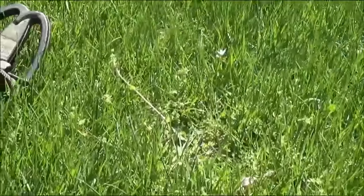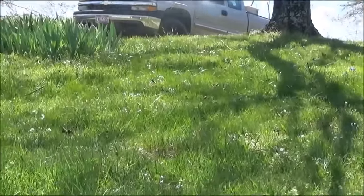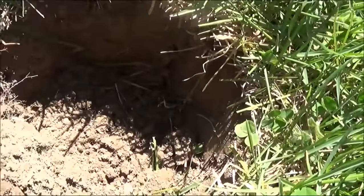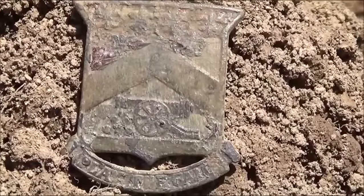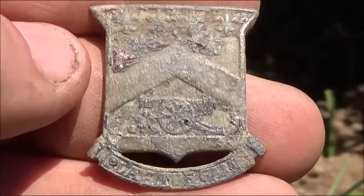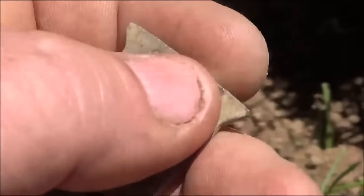I'm back out here with this new permission I got last night. It's Sunday April 24th. I'm working this side yard down through here. I just got a 1345 signal down about six inches and I got some kind of a military pin. It says 'play the game' on the bottom of it - it's got a cannon on it. If anybody can help identify that, please comment. I'll do some research on it later.